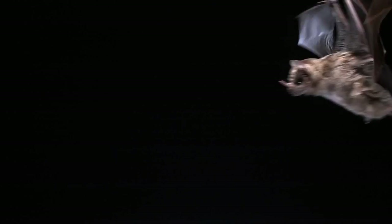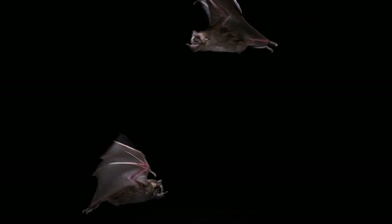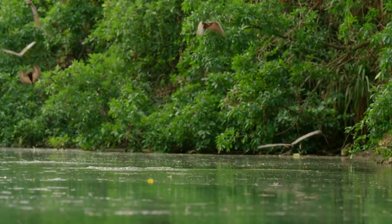Bats open their mouth to emit sound, which serves as a broadcasting system to help transmit sound waves or clicks to locate fluttering insects. During flight, they use constant frequency signals that allow them to listen and detect the movements of the intended target.